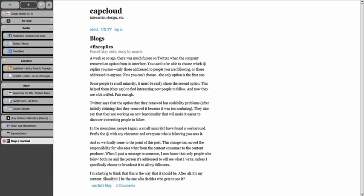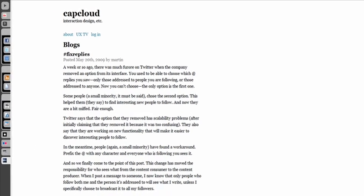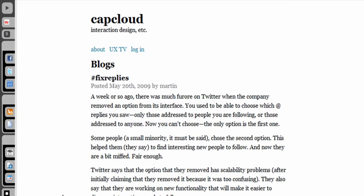One problem I can see with having the tabs stacked at the side like this is that it eats into the available width, so we need some way of minimising the tab area. I envisage the tabs minimising down so that you see only the favicon and the groups. And to aid identifiability, when you hover over a tab the full title is displayed.